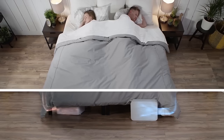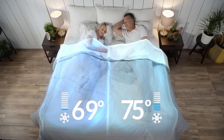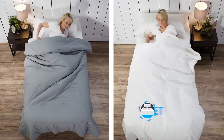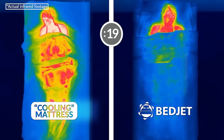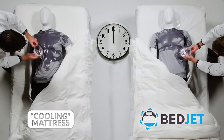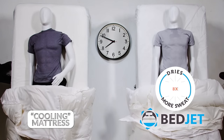With BedJet's patented air-driven technology, you can cool down or warm up on either side of the bed. Look at BedJet versus a cooling technology mattress. With BedJet, you can go from hot and steamy to cool and fresh in 30 seconds. Check out the sweat test — BedJet dries over eight times more sweat than a cooling mattress.